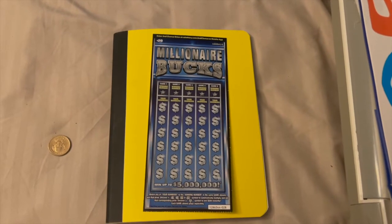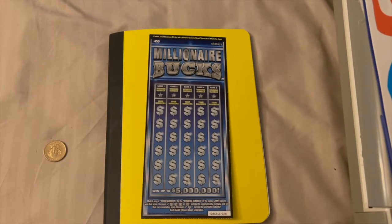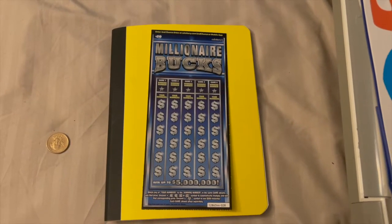Hello guys, we're going to be playing a $20 Millionaire Bucks ticket from the California Lottery.